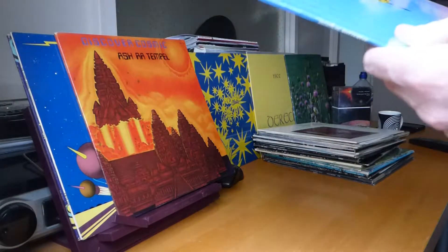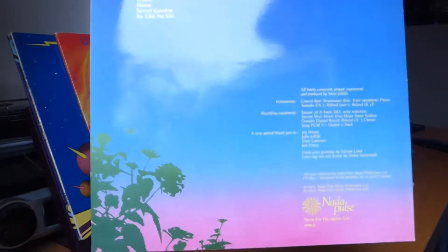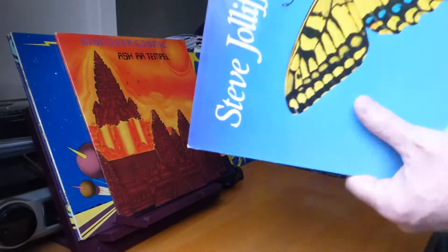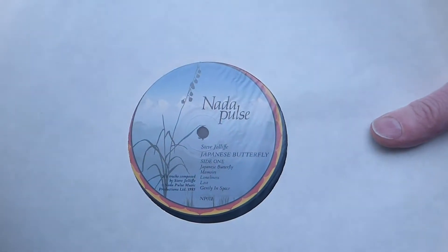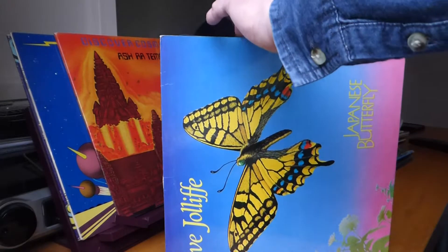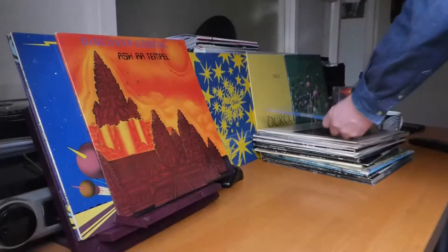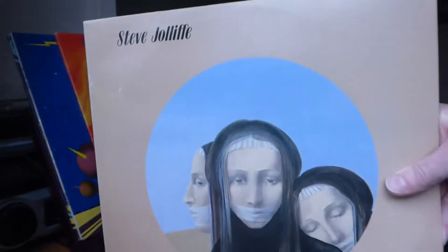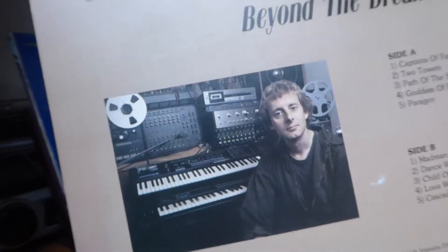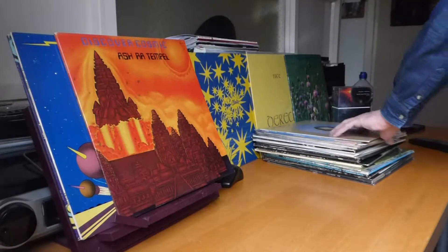Another Steve Jolliffe album is Japanese Butterfly — nice cover art. Again it's on the Nada Pulse label. Japanese-flavoured music on this one; I don't think it's as good as the previous album. And another Steve Jolliffe: Beyond the Dream — I think this was on Amp Records from London. That's Steve Jolliffe.